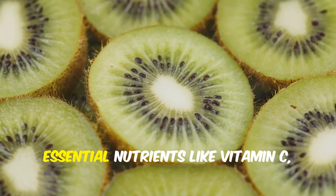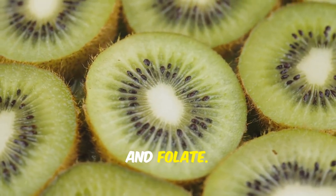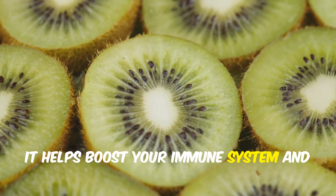Kiwi is another fruit that's rich in essential nutrients like vitamin C, vitamin K and folate. It helps boost your immune system and keeps you healthy.